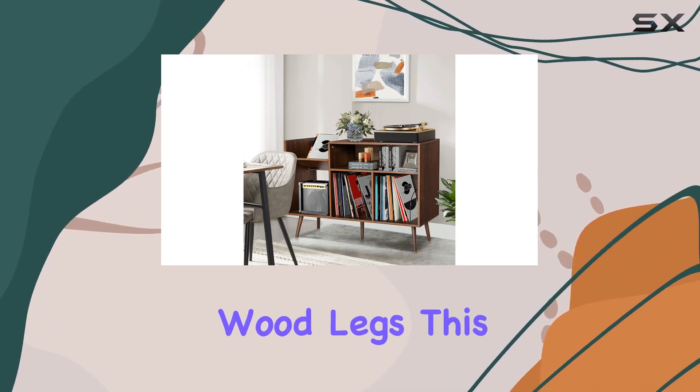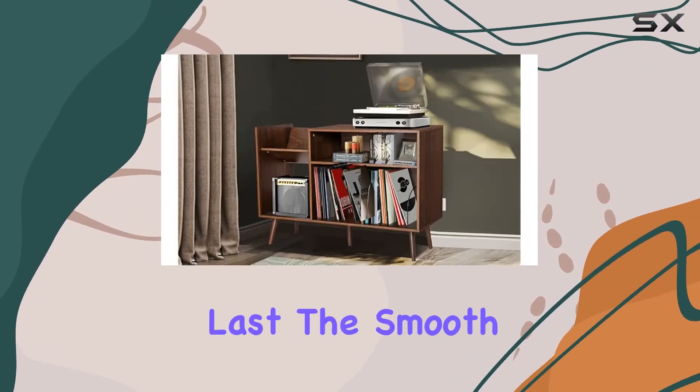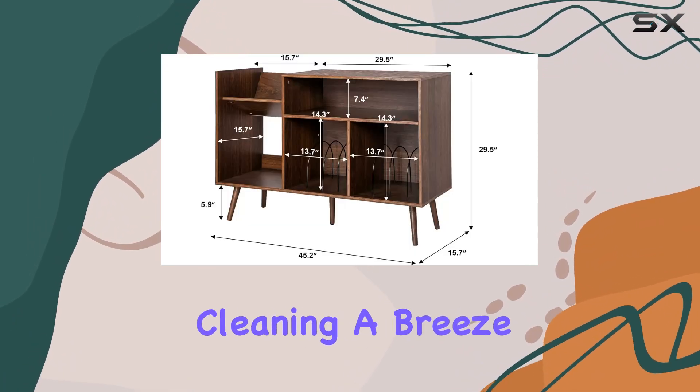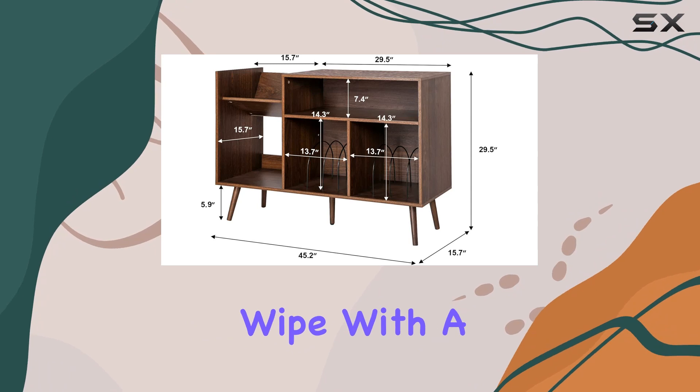sturdy MDF material and supported by reliable wood legs, this storage cabinet is built to last. The smooth surface not only adds to its aesthetics but also makes cleaning a breeze — just a simple wipe with a wet towel does the trick.